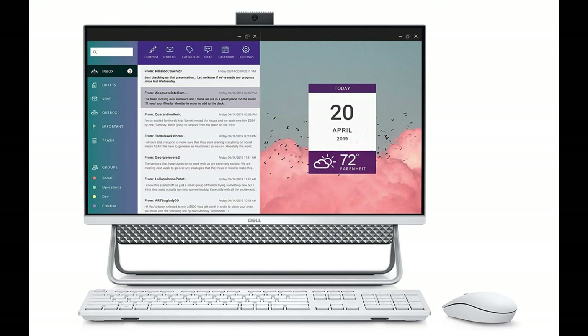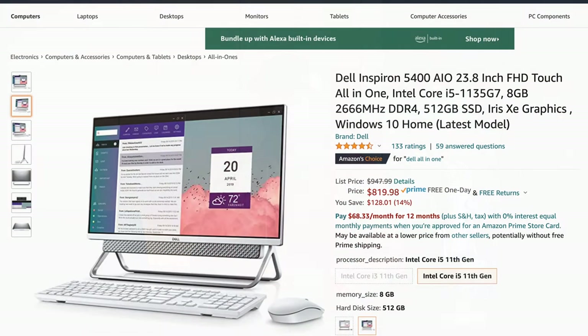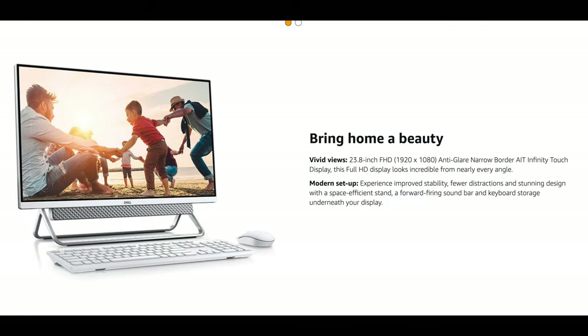The next one is going to be by Dell. Dell are great all-in-one systems — they work really well, very little problems, and they last a really long time. The very first one is the Dell Inspiron 5400 all-in-one. This is going to be 23.8-inch, 1080p, with an 11th gen Intel i5-1135G7, 8 gigs of RAM, 512 SSD, and Windows 10. This comes in at about $819 — a little bit more pricey, but great reviews on this system, and these last a super long time with Dell.